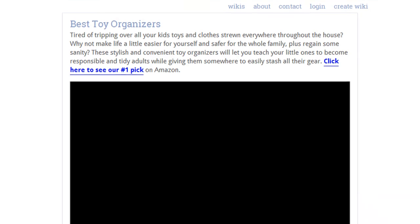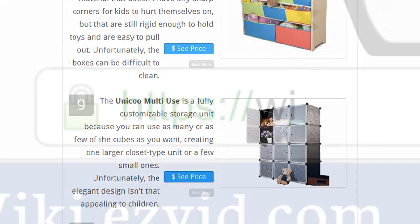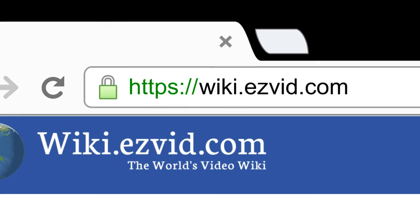To see all this stuff, go to wiki.easybit.com and search for toy organizers, or click beneath this video.